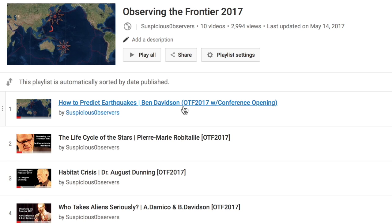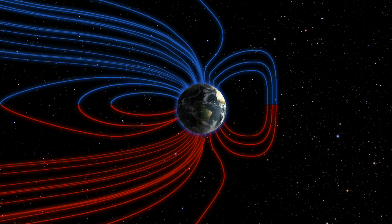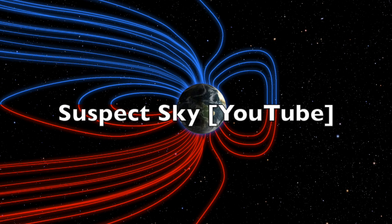If anyone out there is into astrobiology and advanced life potential outside of Earth, our buddy Suspect Sky released a video on Tabby's Star. The megastructure candidate began changing light patterns again this week, and to say the astronomer community is freaking out a bit is an understatement. Don't miss it if you subscribe there.